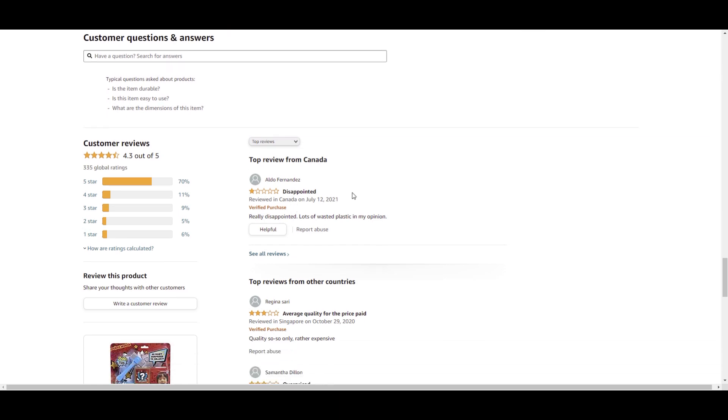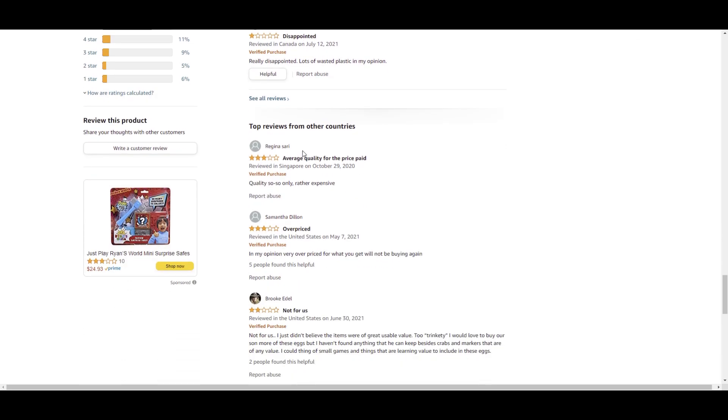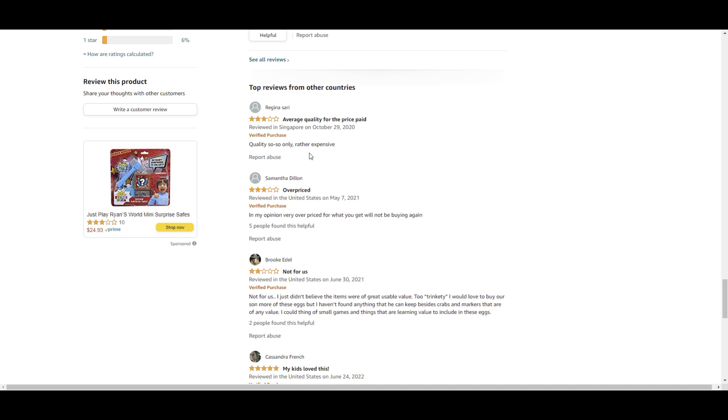Let's read some of these reviews. 'Really disappointed — lots of wasted plastic in my opinion.' Some of the top reviews say quality is 'so-so, only rather expensive.' I'd agree — $55 for basically some supplies you could probably buy at the dollar store for a couple bucks each. You're probably looking at about $10 worth of goods. It is rather expensive, but you are getting a Ryan-branded product with his name on all the different items, so maybe for a kid that's worth $55.